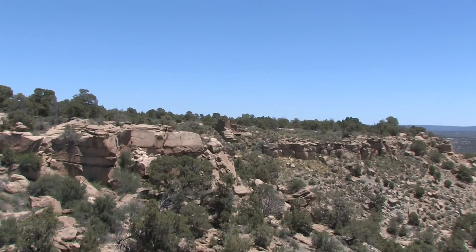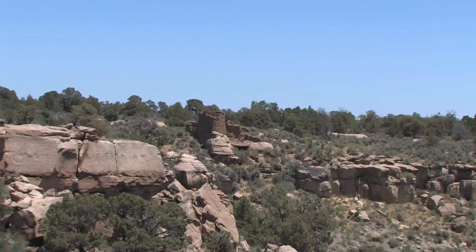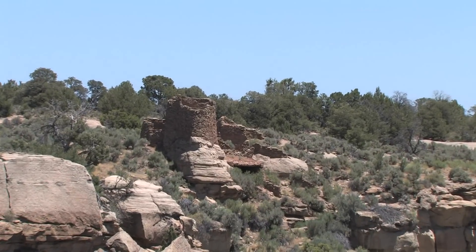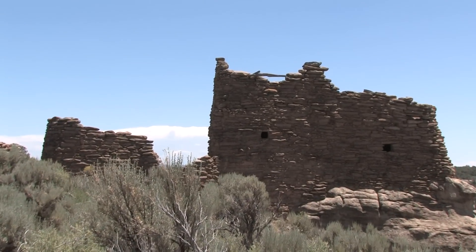It is also under the jurisdiction of the Bureau of Land Management. This site was excavated by Earl Morris in 1915, and he removed most of the stratigraphic context associated with the site, so there's very, very little here to find.